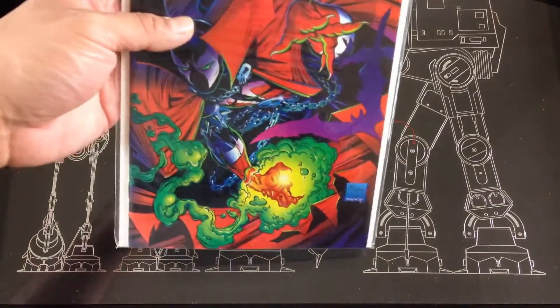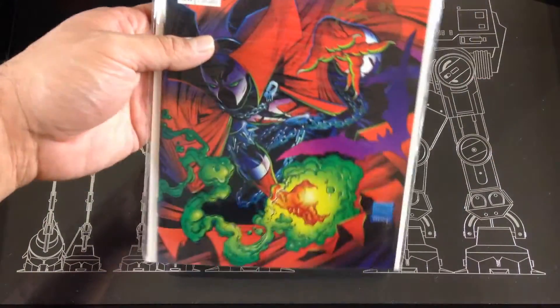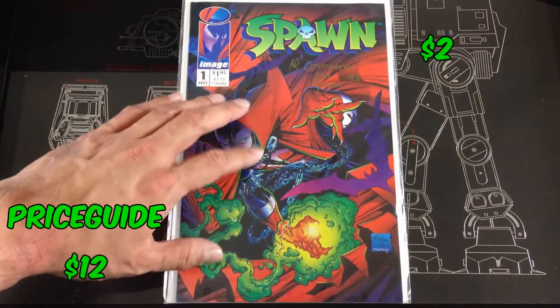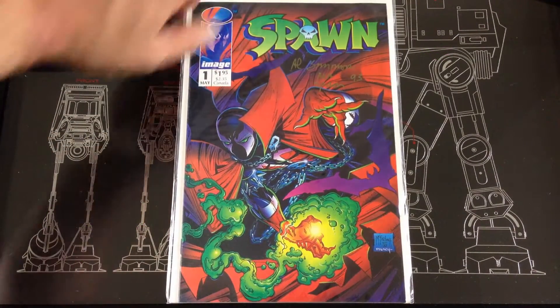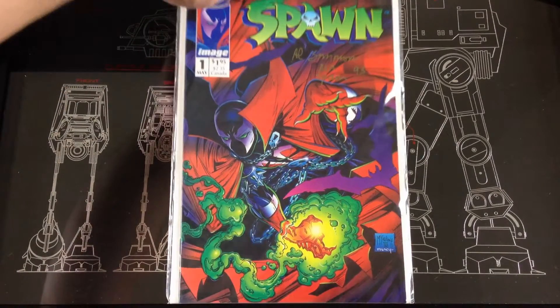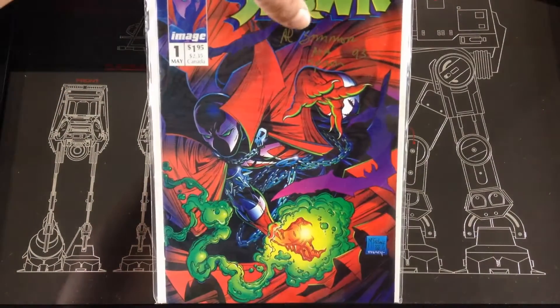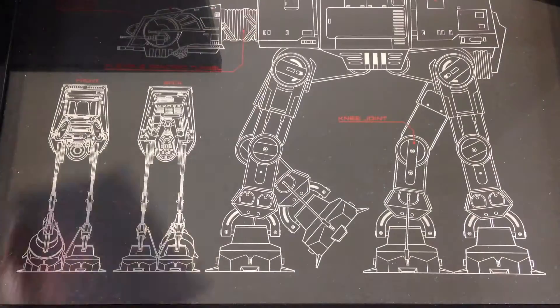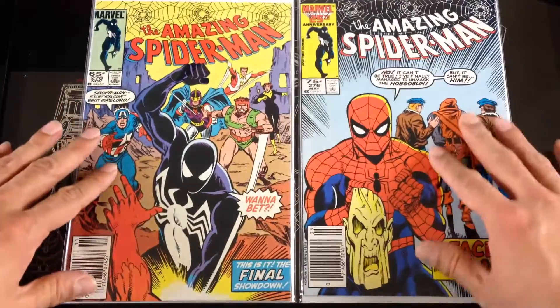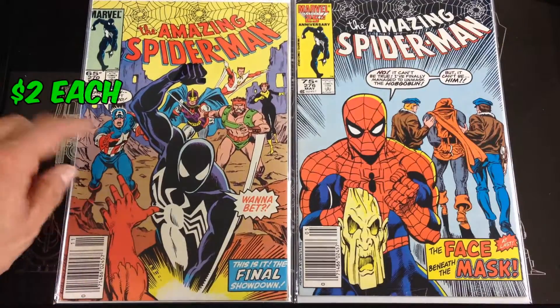Found a Spawn signed by Al Simmons — I can't remember the story but I remember there was a falling out between that guy and Todd McFarlane. So I don't know if that signature degrades the Spawn number one that I found.